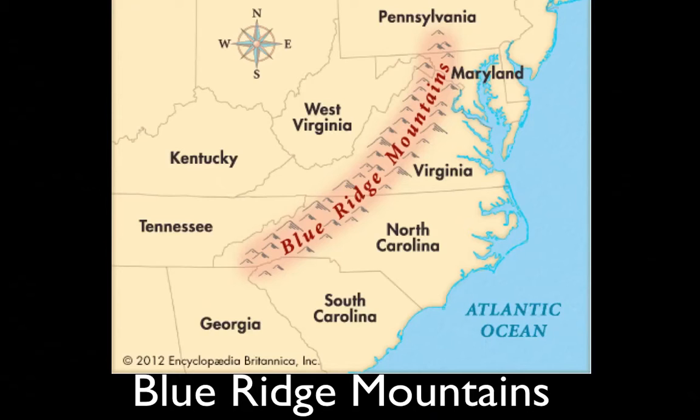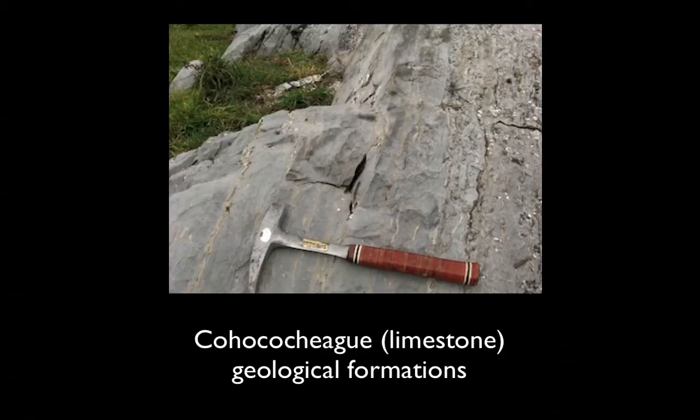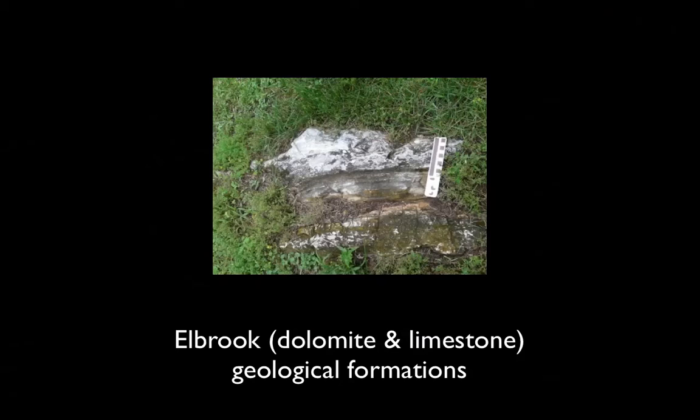The Blue Ridge Mountains run through Virginia as well as Maryland, where the Battle of Sunken Lane was fought. The mountains have an effect on the terrain around them. Because of the proximity of the Blue Ridge Mountains, the Battle of Antietam was fought on the Conococheague and Elbrook formations. This photo is an example of the Conococheague limestone geological formation. These formations are not continuous but appear throughout the area. This photo shows the Elbrook geological formation, which is part limestone and part dolomite.